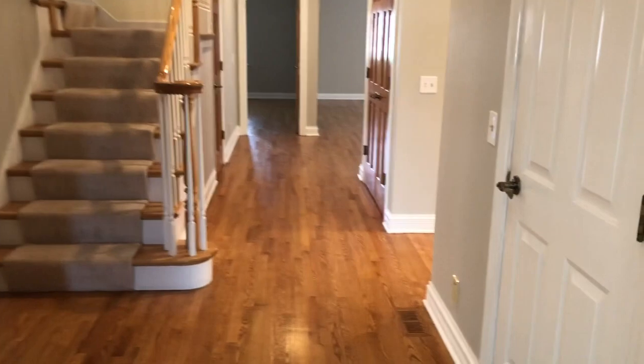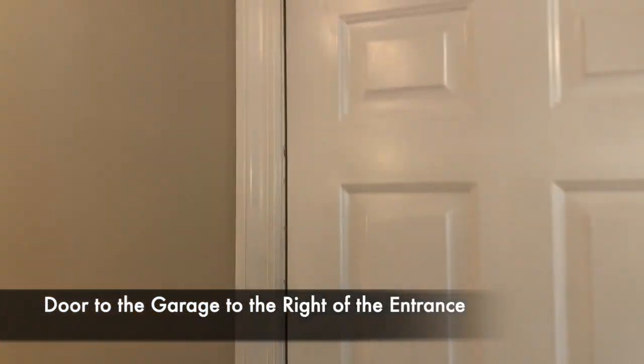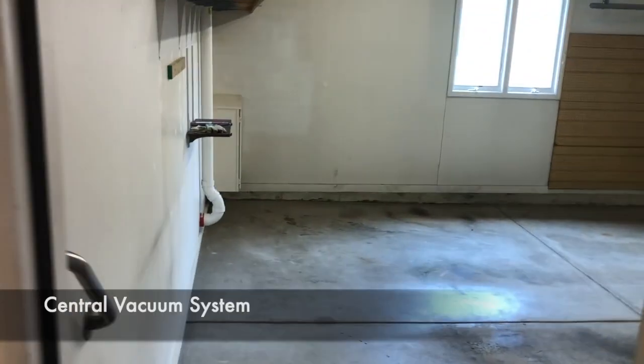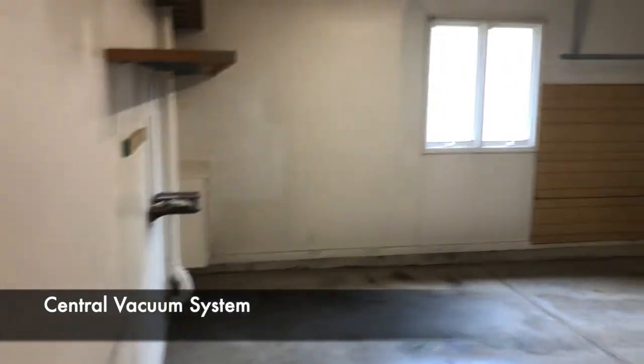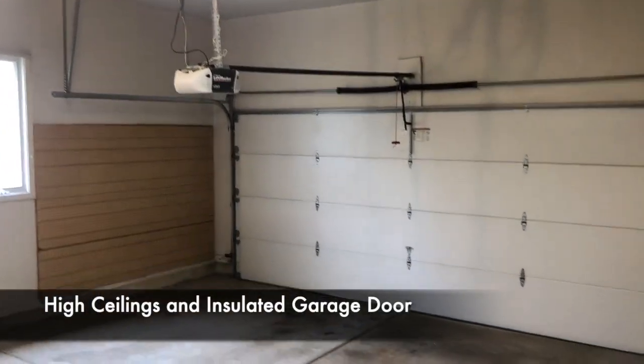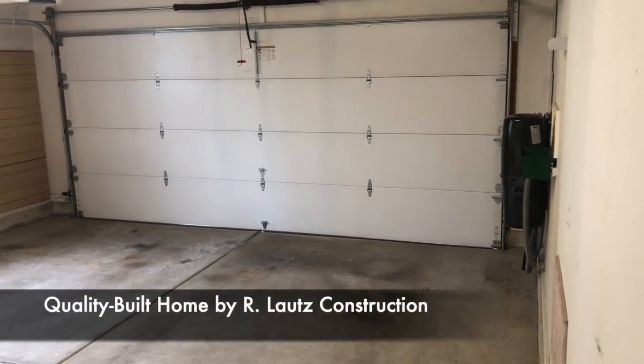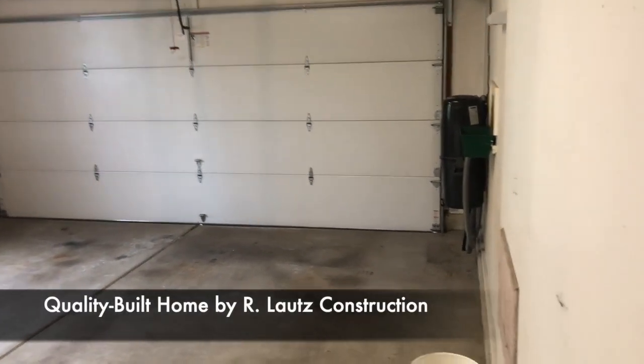To your right as you come in is the door to the garage. This is one of those homes where the owner has thought of everything. It has a central vacuum system. I love the nice high ceilings in this garage — insulated garage door. These were quality built townhomes by Roger Lautz.